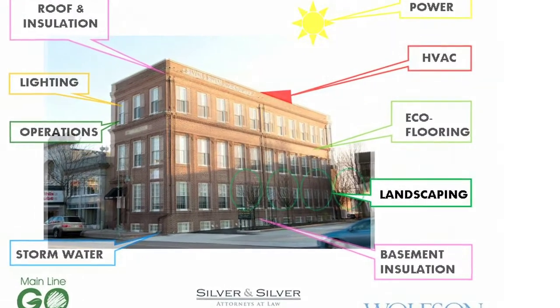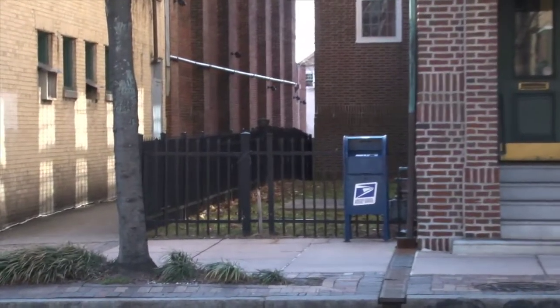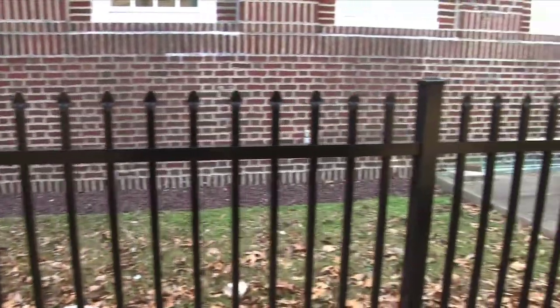The building has a swath of scruffy grass along its east side which is open and visible from Lancaster Avenue. We took a look at that courtyard area, which at this point is barren. The area just needs to be regraded and the Silvers have asked that we give them a landscape that's simple but pretty — something that won't necessarily need to be mowed, which means less fumes from a gas mower.